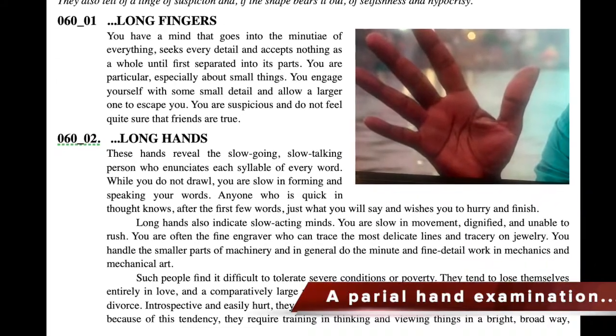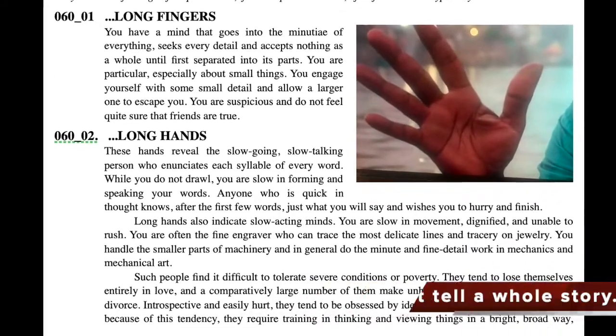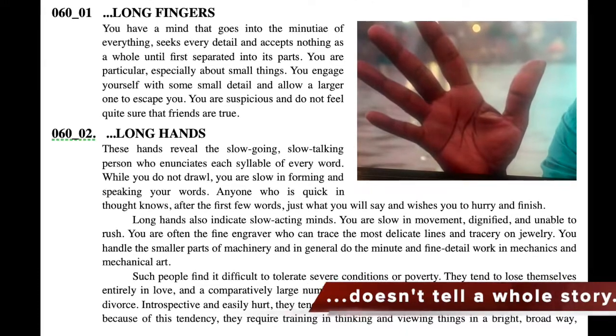A partial hand examination does not tell the whole story. A full exam is very necessary.